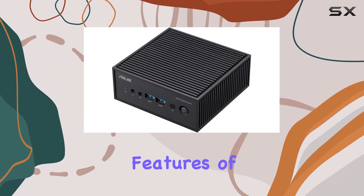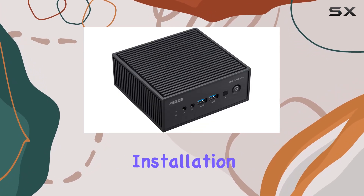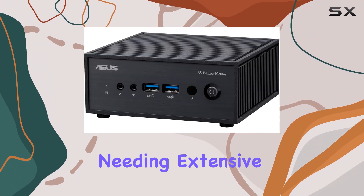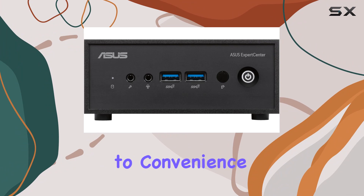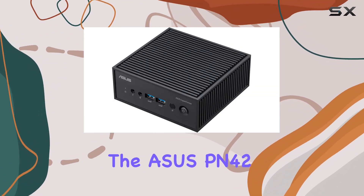One of the standout features of this mini PC is the tool-less M.2 PCIe SSD installation. This design simplifies the upgrade process, allowing users to easily increase their storage capacity without needing extensive technical knowledge or tools. It's a user-friendly feature that emphasizes the PN42's commitment to convenience and accessibility.